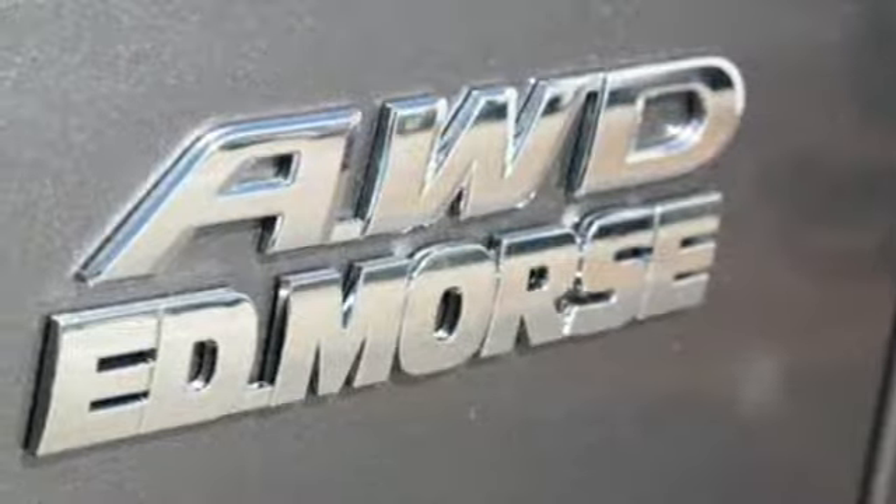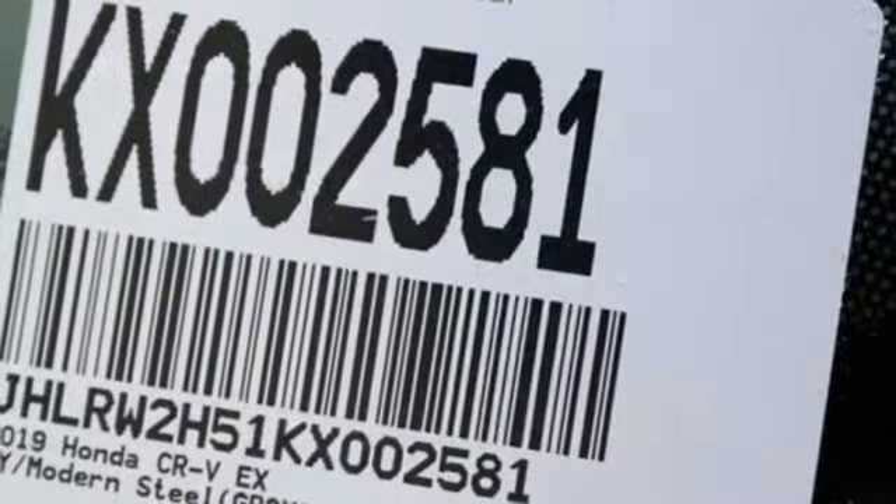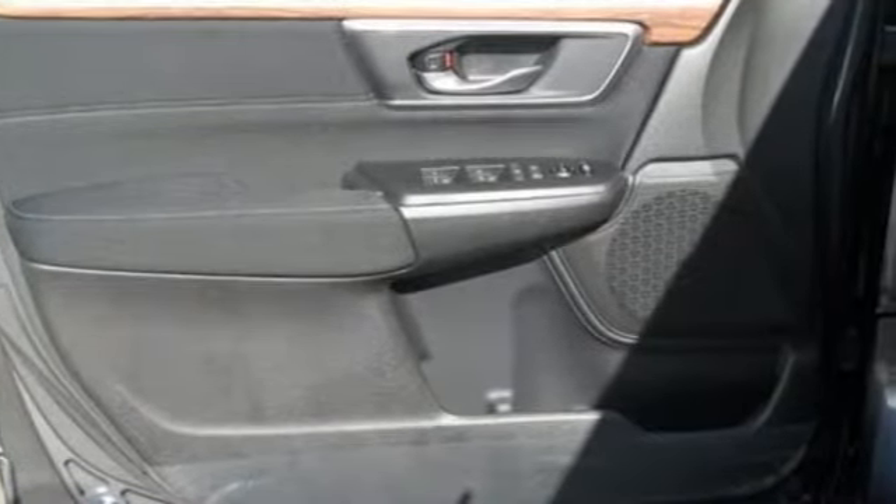Continuously variable automatic transmission, express open and close sliding and tilting sunroof, gas pressurized shocks, and turbo inline four-cylinder engine.